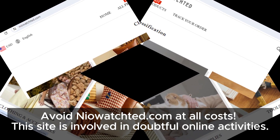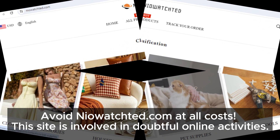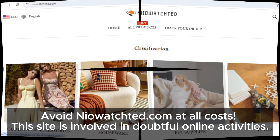So, to sum it up, the lack of contact details, no social media presence, a confusing return policy, similar design to problematic sites, customer complaints, and unbelievable discounts all make NioAchda a dubious site.